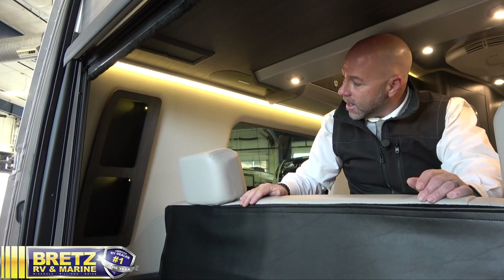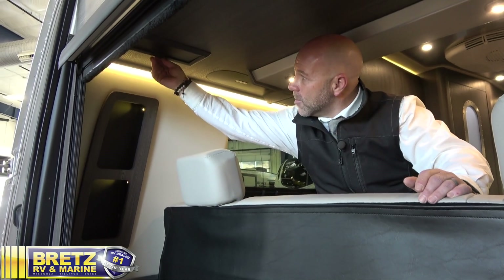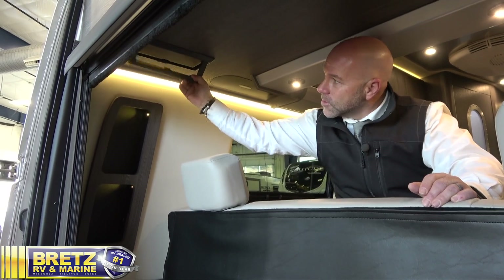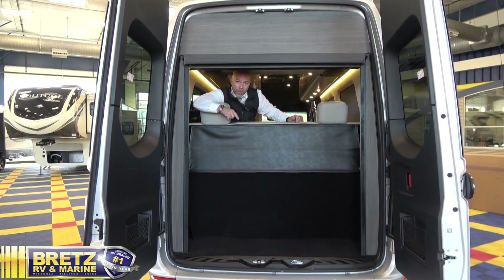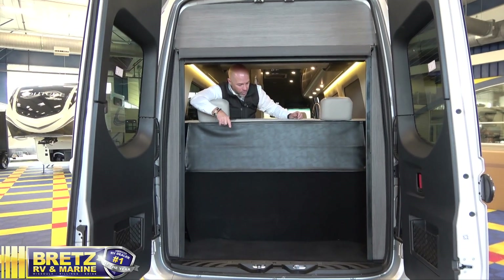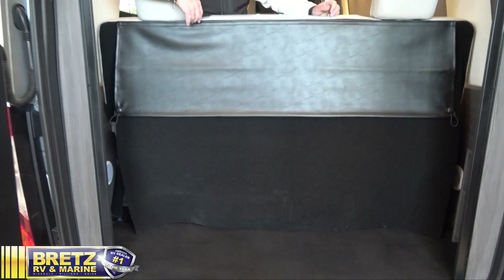When the bed is completely down, you've got convenient nightstand cupboards with USB ports, and when it's up, you've got additional hanging clothes storage in the rear of the coach. Along with all that added storage in this 24-foot platform, you've got tremendous space behind the rear seat for your luggage, golf clubs, or anything else you need to carry with you.